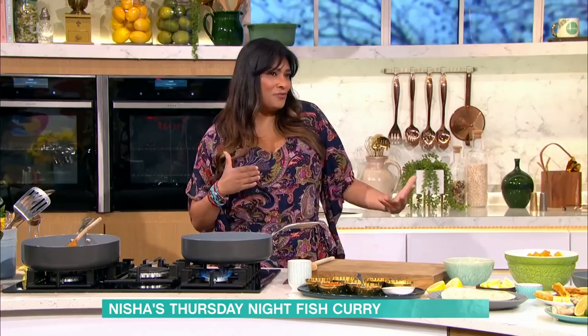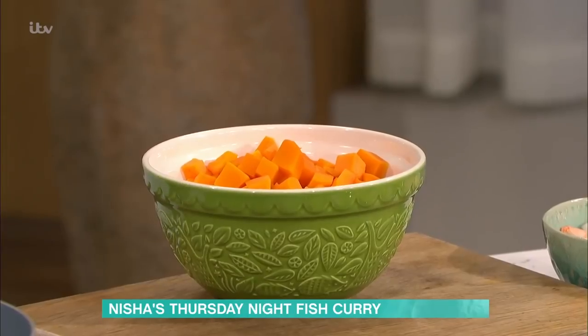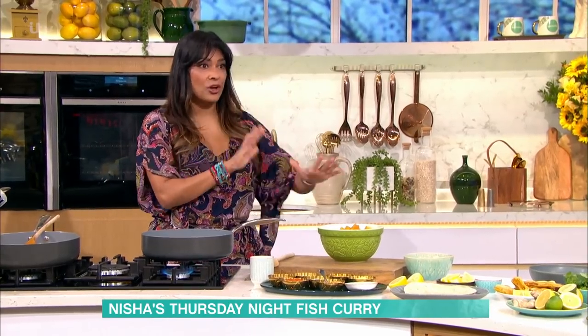This, without the prawns, would be a completely vegan, low-fat, gluten-free curry, ready in 20 minutes. Amazing. So what I have done, in lieu of pumpkins, because it's not in season, we have got butternut squash, and all I've done is I have had those steamed. Boil them, microwave with a bit of water, get them to the point where they are soft. So they're done.